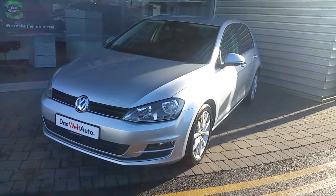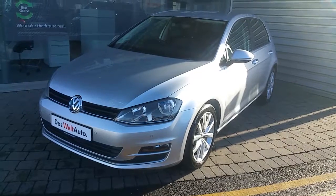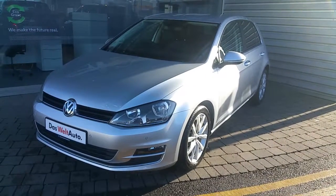Hello and welcome to the VW Airside. This is the 152 VW Golf Highline. It's a 1.6 TDI with 110bhp.